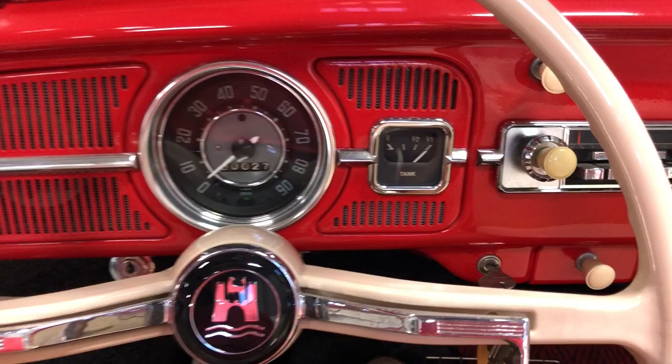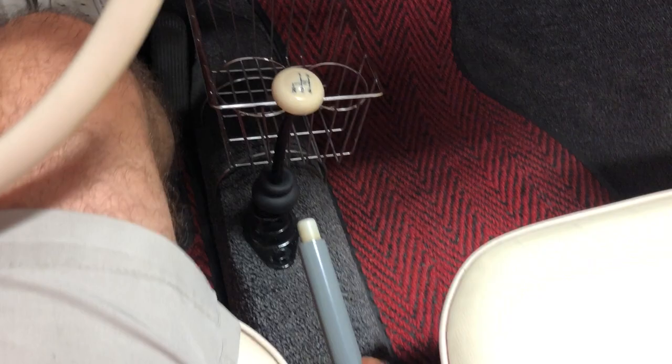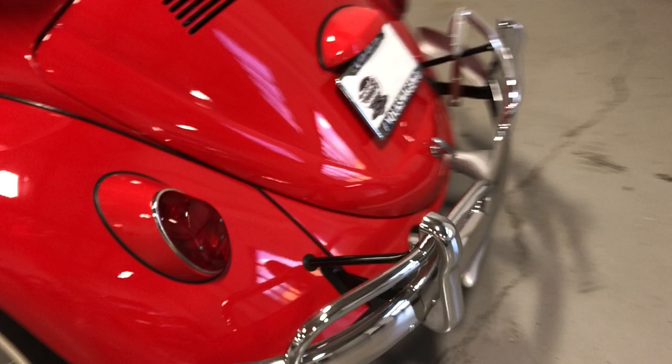I'll fire it up and let you hear it running. Fires right up with a turn of the key. Got some cocoa mats in there and all new carpeting. Sounds like you would expect a Beetle to sound — and it's fine.